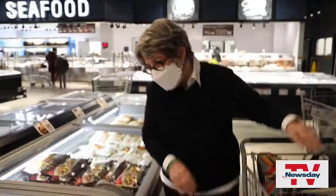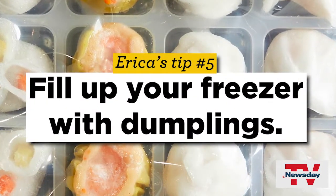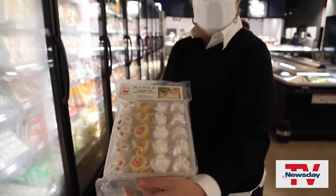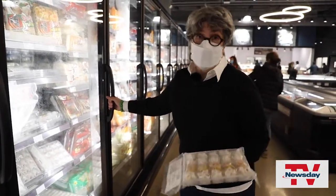These are crystal shrimp dumplings with the beautiful translucent skins. Here are some frozen soup dumplings. Look at that beautiful variety of dim sum. A lot of the dumplings you're eating in Chinese restaurants may well have started out frozen.